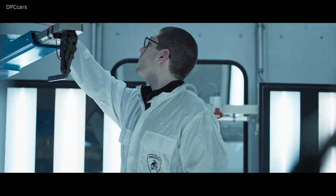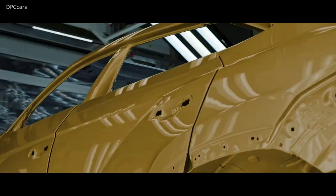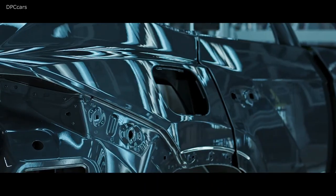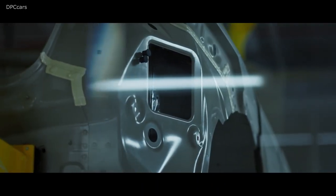Its new modular structure offers greater flexibility in the process and, consequently, a range of color personalization never seen before.